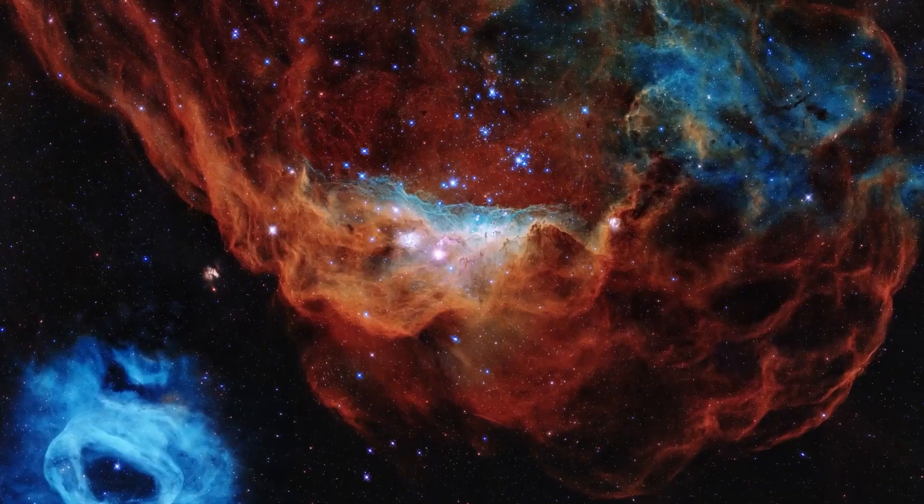The Horsehead Nebula is an image taken by the Hubble Telescope in which you can see a huge cloud of gas and stardust shaped like a giant horse's head. The cold colors seen here are mainly caused by the fact that the gas creating the nebula is itself cold.